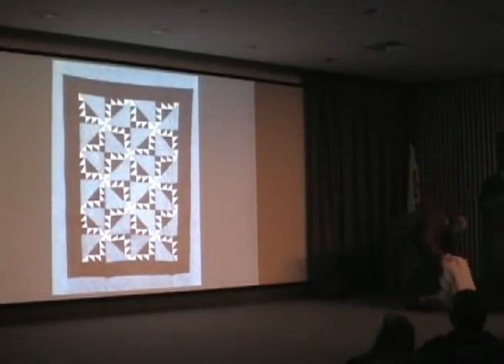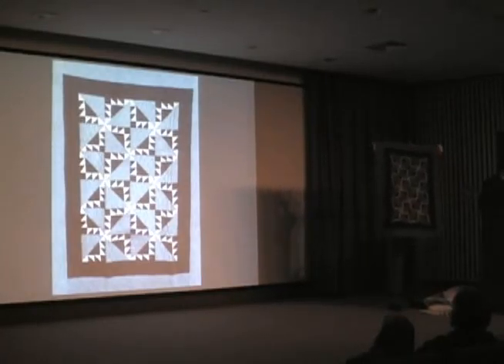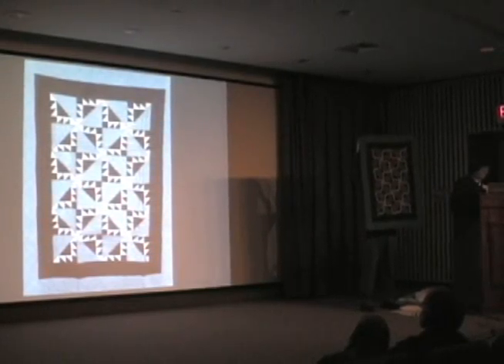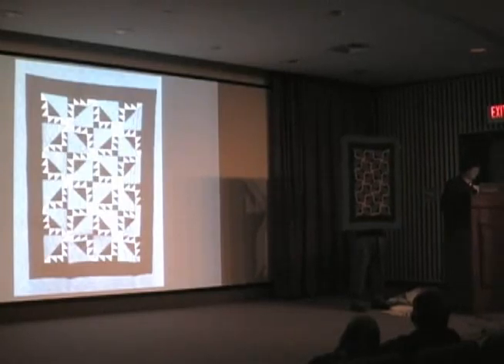This quilt design is called Delectable Mountains from Holmes County, Ohio. Over the years, we have found quilts at antique stores, shows, and through dealers. A large number of our Amish quilts were found at the Wooden Wheel store in Kalona, Iowa — this is where we started collecting Amish quilts. We also found quilts from a dealer in Ohio and one in Evanston, Illinois.